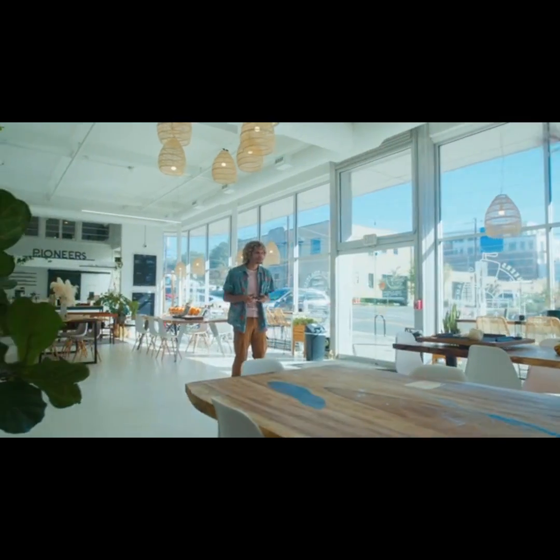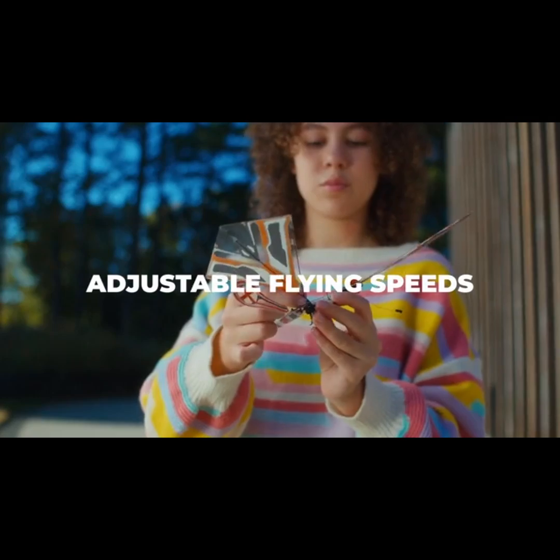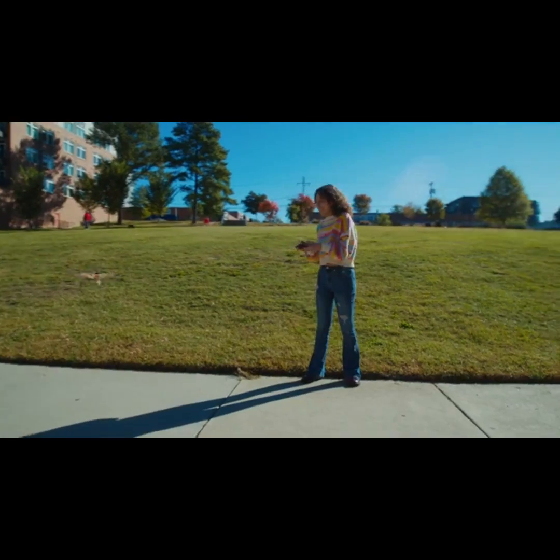Want to play it safe? Simply adjust the tail up to slow down. Want more speed? Click the tail down to crank up the excitement.